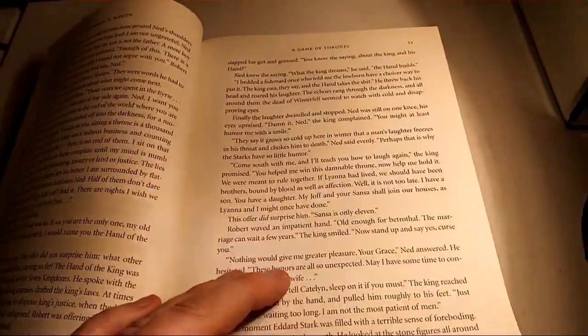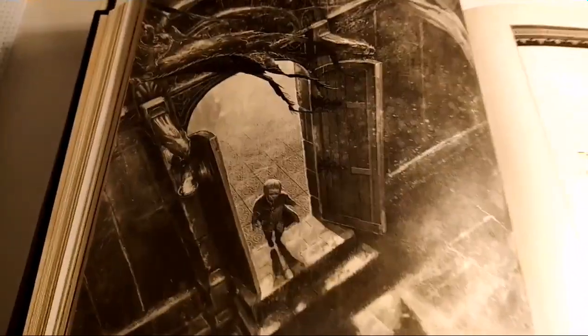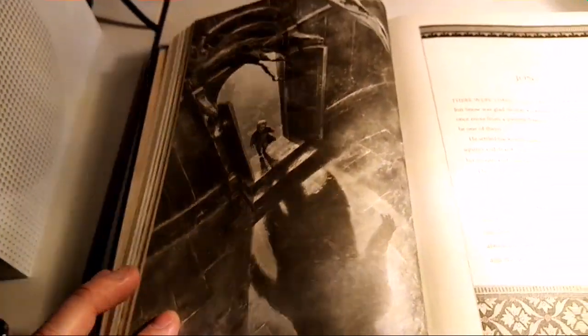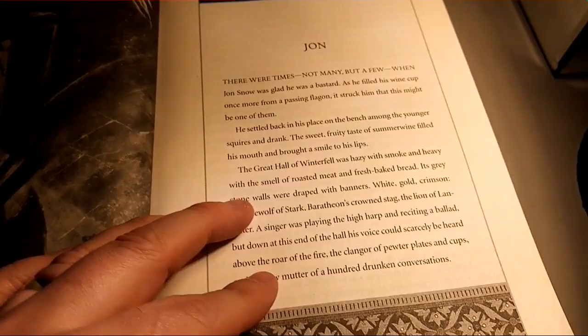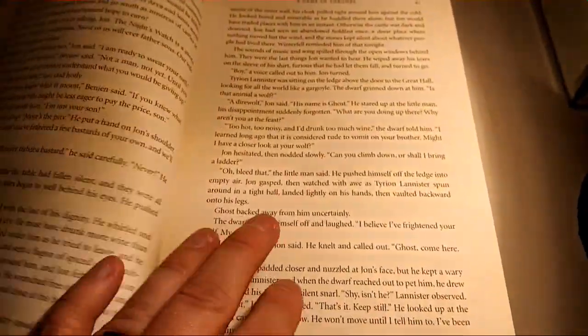It really does breathe a bit of fresh air into the story. Now I like this — this is clearly Tyrion. And then we get a big shadow there. He is a bigger man than he actually was meant to be. I'd like to see a close-up of him after he's had his nose cut off.